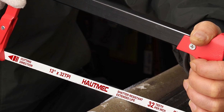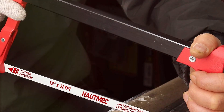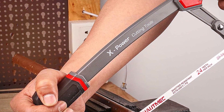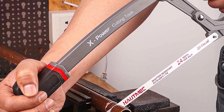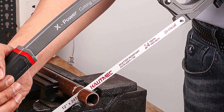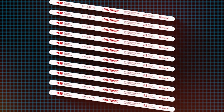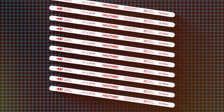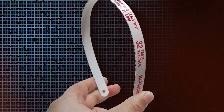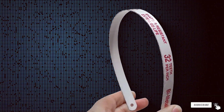What sets the HOTMIC HT0018CT apart is its unique tooth configuration, which minimizes friction and heat build-up, allowing for smoother cuts and longer blade life. This blade doesn't just cut — it glides through metal with precision. Its compatibility with most standard 12-inch hacksaw frames means you can easily integrate it into your existing toolkit. Whether you're working on intricate metal art or cutting through tough pipes, the HOTMIC HT0018CT delivers with unmatched effectiveness, catering to the demands of rigorous cutting tasks.